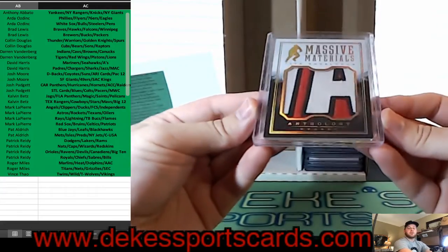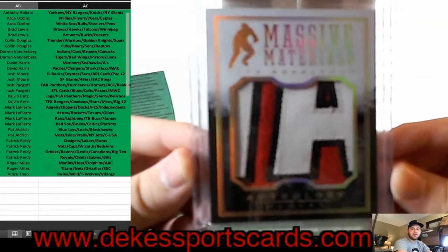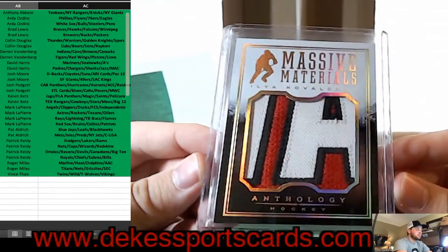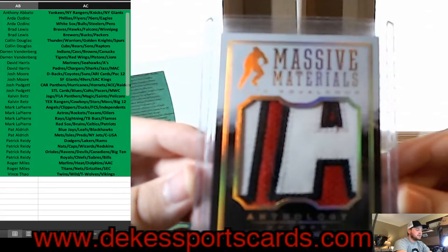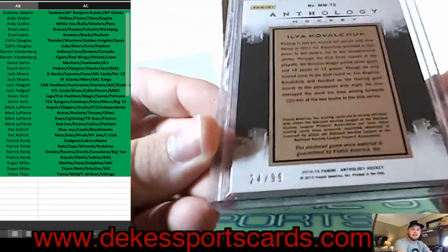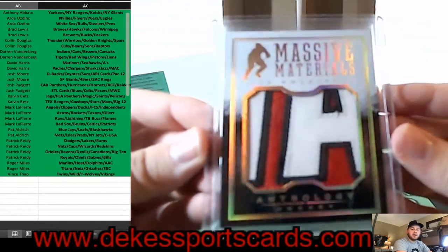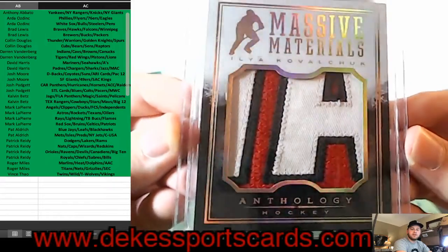For the Devils, we have a patch letter — Ilya Kovalchuk — beautiful — the A and a little bit of the V. That is a beautiful card, out of 99, a Prime patch. I love that card.